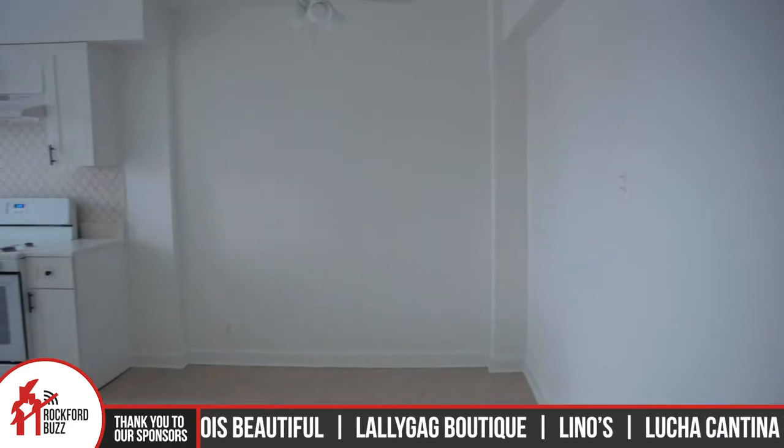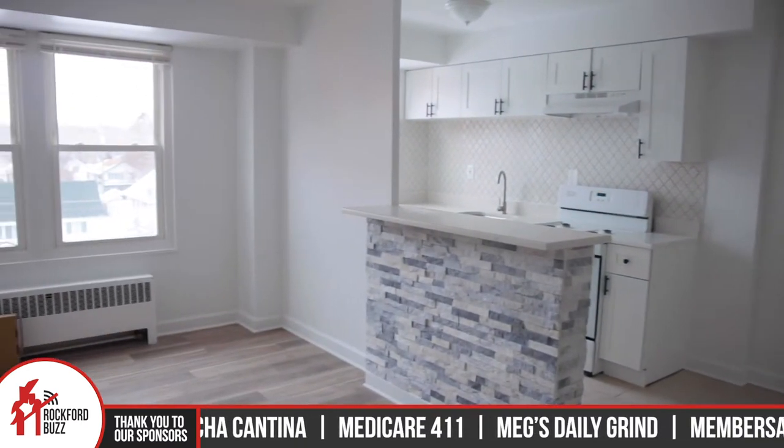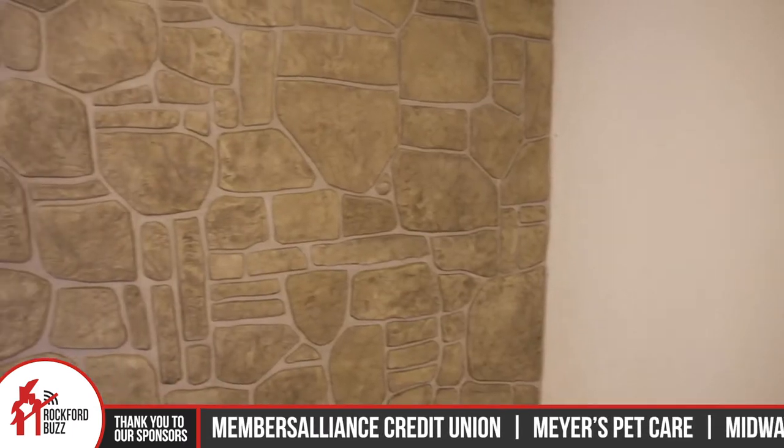Fantastic. One thing I noticed as we were coming up the floors is that each floor and unit has kind of its own little character and motif to it. That's correct. We have a designer on staff who puts those special touches in each apartment. Heat and gas is included, and we're also building out a fitness room as we speak.